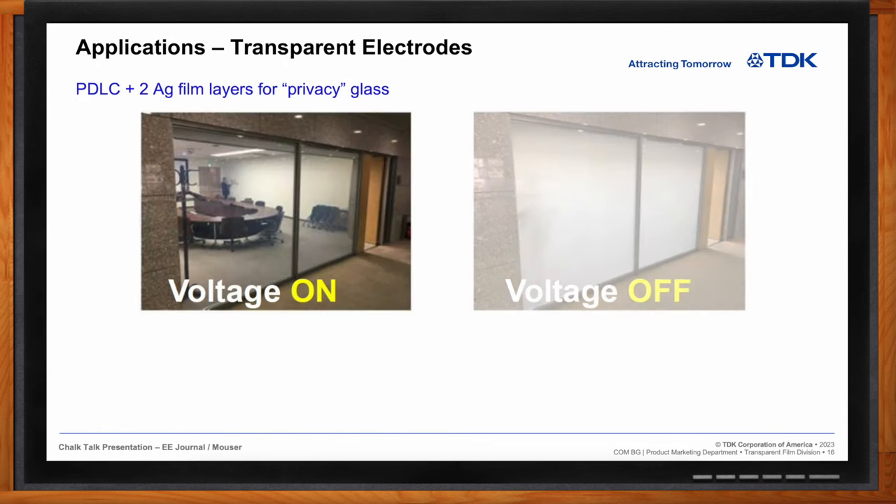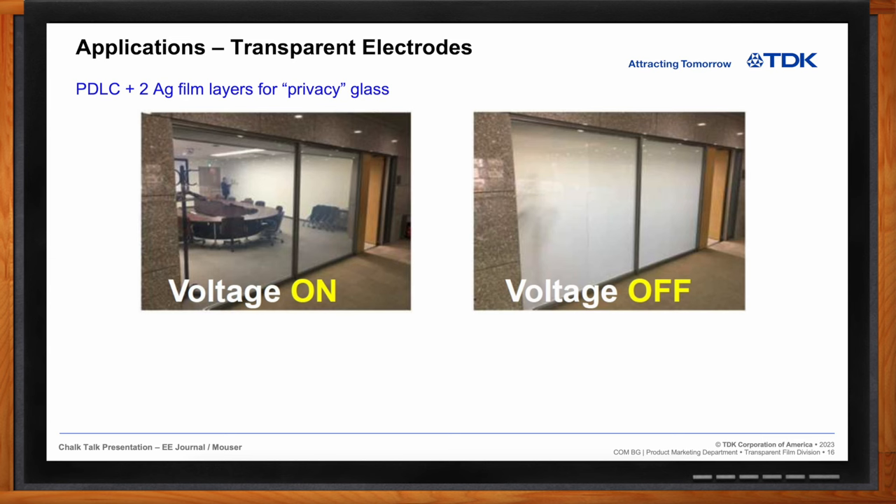Looking at the privacy glass images: when voltage is on, the glass is transparent. When voltage is off, it goes opaque. Introducing an electrical field polarizes the polymers inside the LCD material, transitioning from opaque to transparent. Removing the voltage source returns it to opaque.